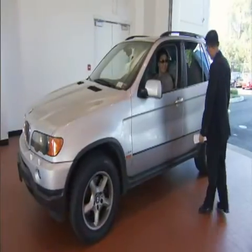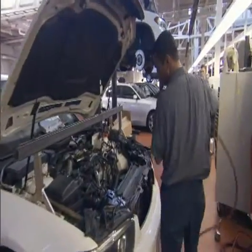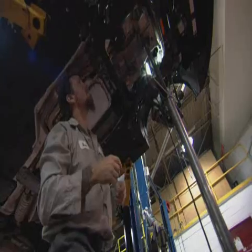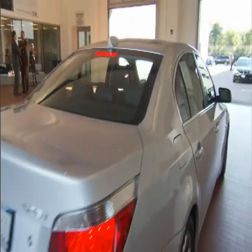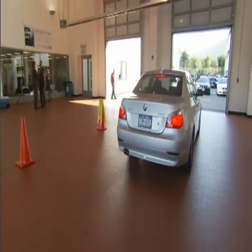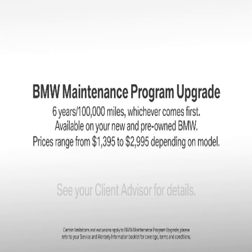All covered maintenance program services are performed at an authorized BMW center by a BMW-trained technician using only original BMW parts, so your ultimate driving machine can stay that way. To find out more about the BMW maintenance program upgrade, see your client advisor.